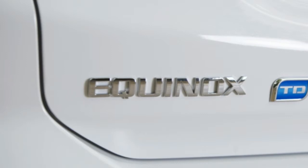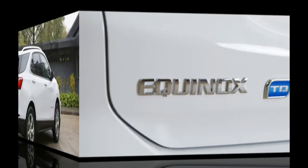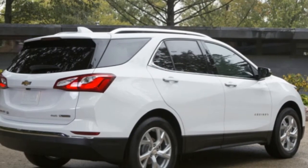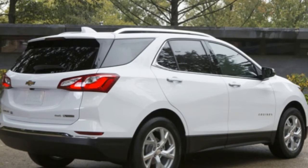This is a lot of preamble before getting to how it drives, of course, but it's important to set the stage. The Equinox itself isn't much different than the 2.0T-equipped crossover we drove earlier this year, so we'll focus on the aspects that are divergent or especially notable.